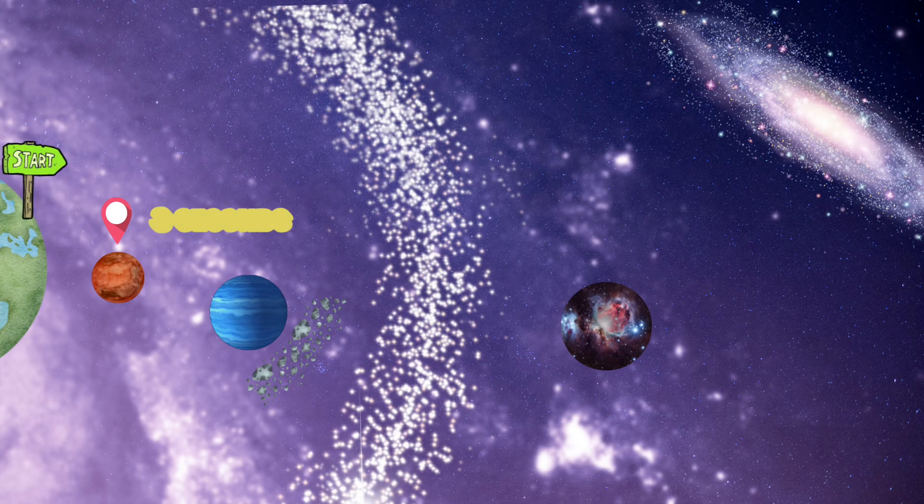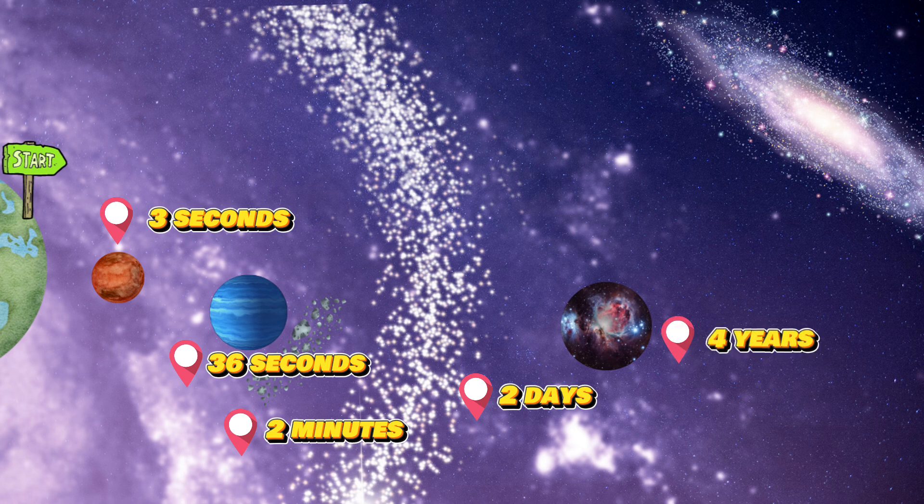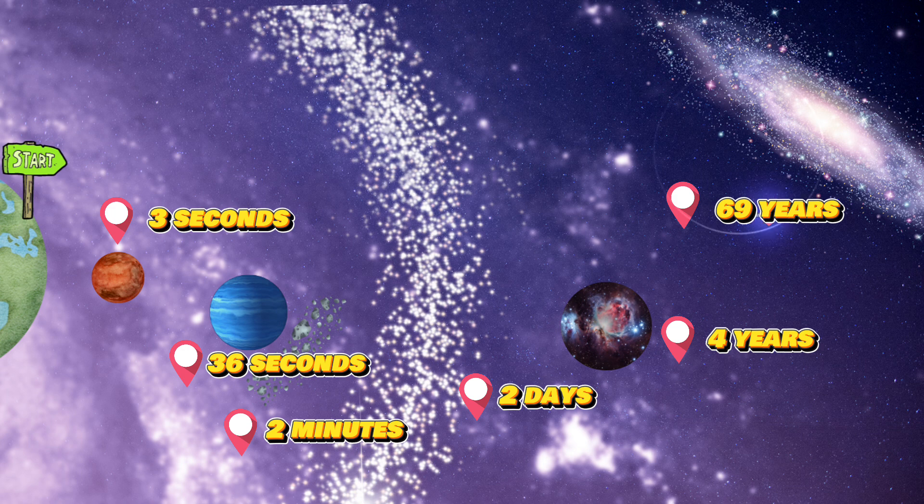That speed will clock you in at Mars in 3 seconds. You will be passing by Neptune into the Kuiper Belt in 36 seconds. Entering interstellar space in 2 minutes. Exiting the Oort Cloud — the official end of our solar system — in 2 days. Swinging by Orion in 4 years. Reaching the galaxy's edge in 69 years. And lastly, traversing intergalactic space and finally reaching Andromeda in 6,369 years.